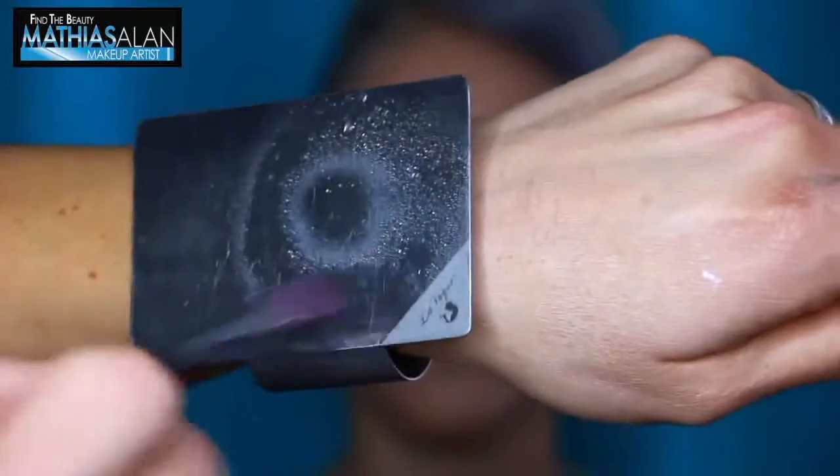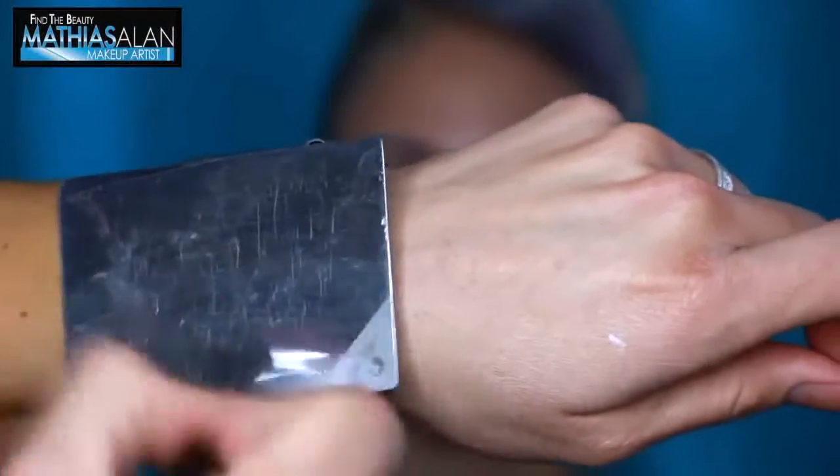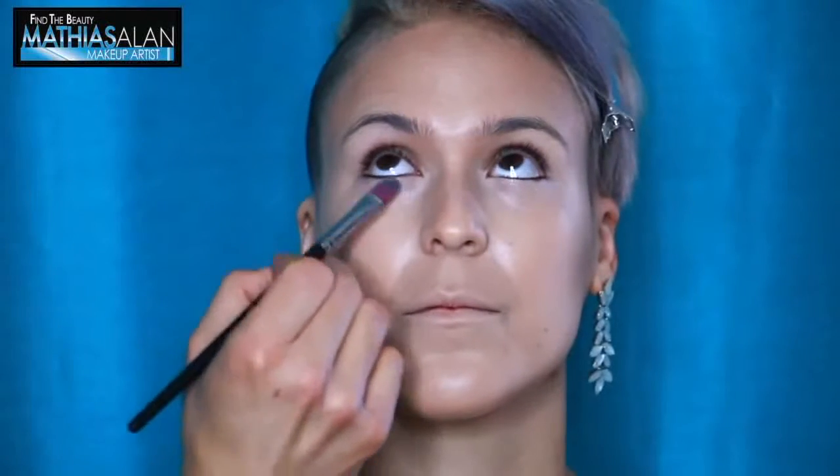Another pro makeup secret: you can take the mist onto your palette, dip it into your concealer brush, and pat it into the concealer under the eye. By mixing the two products together like this under the eye, you will really keep your concealer from creasing and it will be very long-lasting. I use this on music videos, for my celebrity clients, and especially for my bridal clients so that their makeup lasts forever.